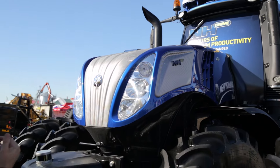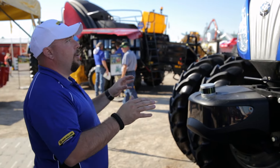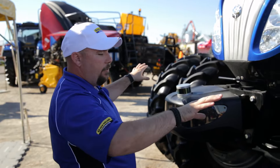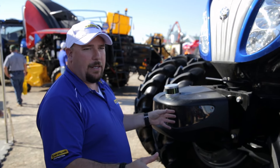Those cameras are spread out to give us almost an entire 360-degree view, or as close to it as possible. The front cameras focus on what we're going into, and the rear cameras are angled back so you can see what you've done, but also aimed down so you can see the implements and check what's happening back there as well.